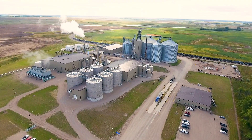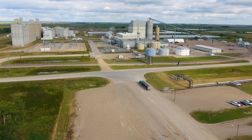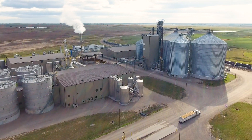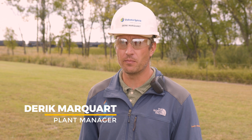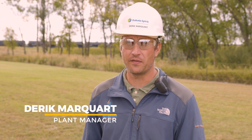Dakota Spirit is located in Spiritwood, North Dakota, and is next to the Spiritwood Station Power Plant, whose steam helps Dakota Spirit be one of the most energy-efficient biorefineries in the world. Dakota Spirit is a state-of-the-art facility processing about 26 million bushels of corn that then produces about 75 million gallons per year of ethanol.